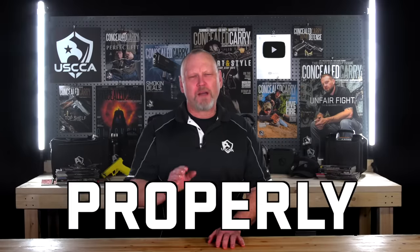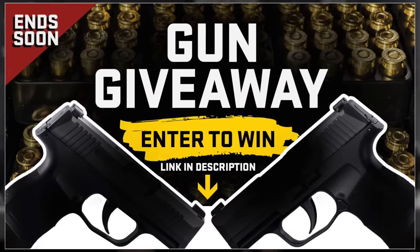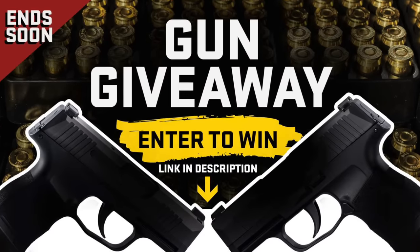Got a few tips for how you can properly and responsibly leave your gun in your car. But before we talk about that, I want to give you a quick reminder — we have a gun giveaway going on right now. You can enter for free, but it ends really soon, so just click the link in the description below to reveal which brand new gun you could win.